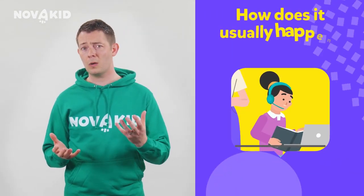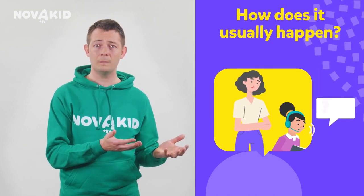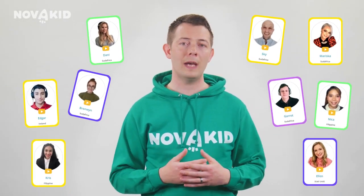Have you ever noticed your child looking to you before they answer their teacher's questions in class? If so, this may be a sign that they're a little lacking in confidence, and maybe a little too dependent on adult help.